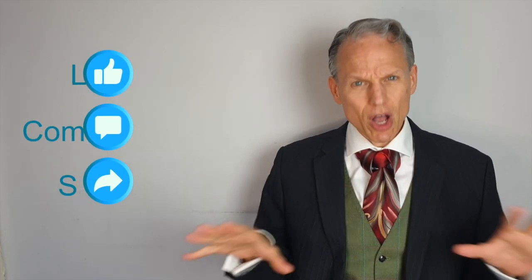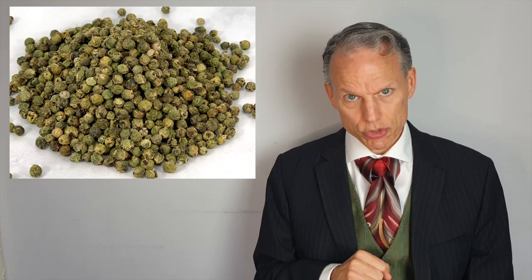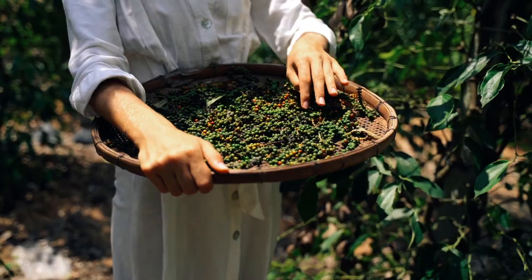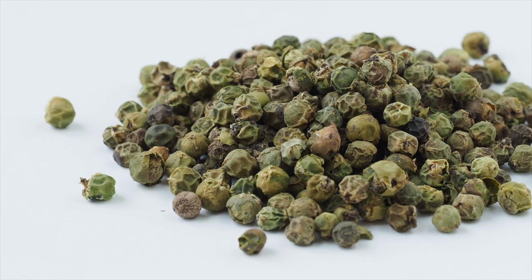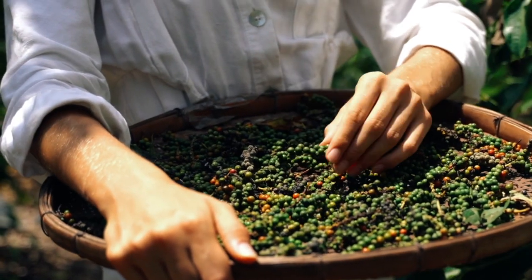Now that we've established this is where all true peppercorns come from, let's start with green peppercorns. This is actually the truest form of pepper. Before peppercorns fully ripen, they are green. As they are a fresh fruit, they're often preserved in brine, vinegar, or soaked in oil. Green peppercorn flavor is often described as fresh and aromatic, sometimes even tart, fruity, and chewy. While still spicy, it's not nearly as sharp as black pepper.